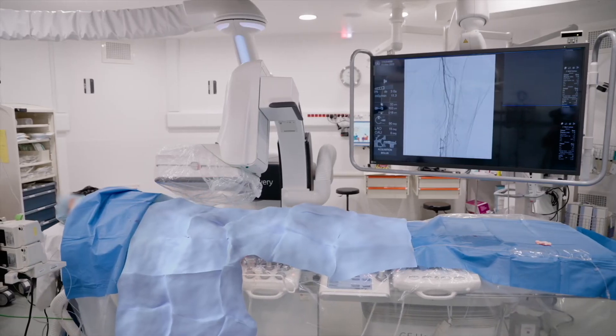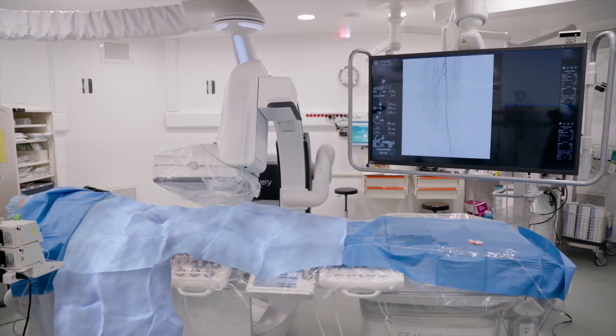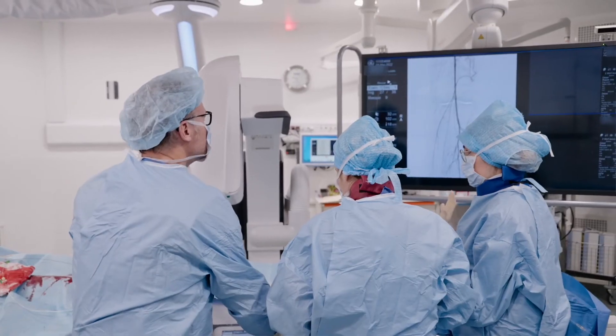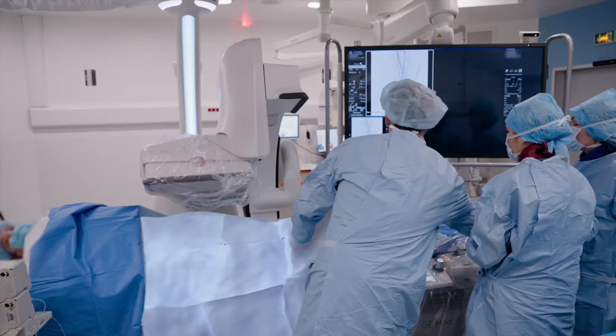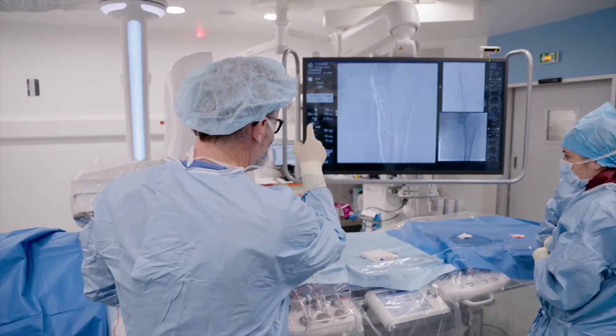What I note mainly is the use of InnovaBreeze software. Because you can do bolus chase and have a good assessment of the entire lesion, but also during the case you can choose a picture and go exactly to the same location. So it makes the life of a vascular surgeon easier.